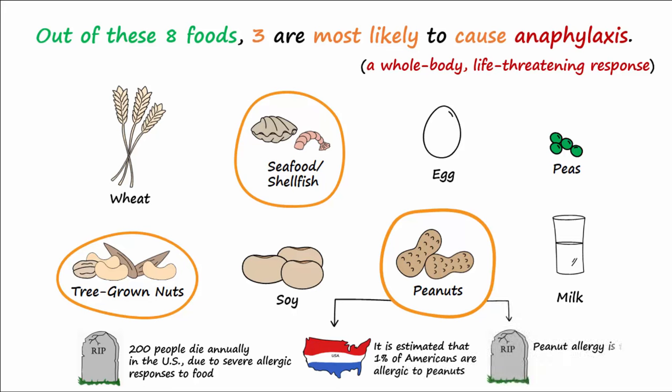It is also estimated that 1% of Americans are specifically allergic to peanuts, and peanut allergy is the leading cause of death due to anaphylaxis. Interestingly, most individuals who experience milk, egg, wheat, and soy allergies as children can develop tolerance to these foods later in life, but those with allergies to peanuts, tree-grown nuts, and seafood or shellfish often remain allergic throughout life.